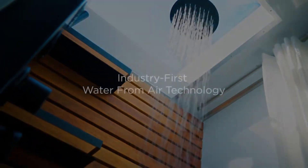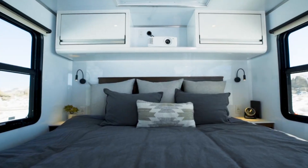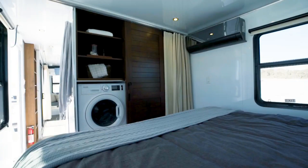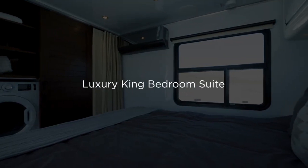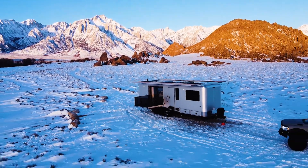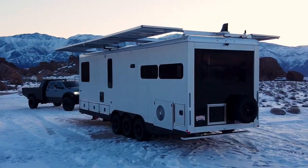Remember, there's no such thing as the perfect camper — it's all about finding the one that fits your needs and lifestyle. So take your time, do your research, and happy camping. Thanks for watching. If you liked this video and it helped you out in any way, please give us a like and hit that subscribe button.